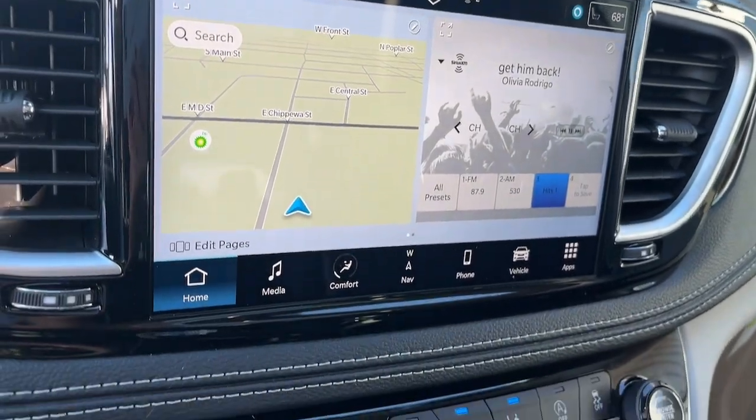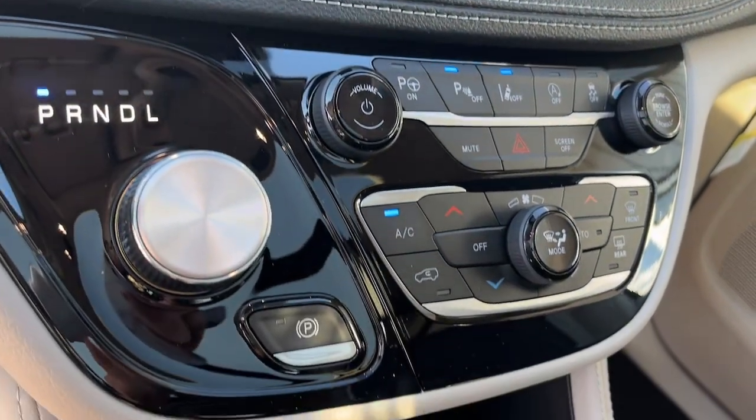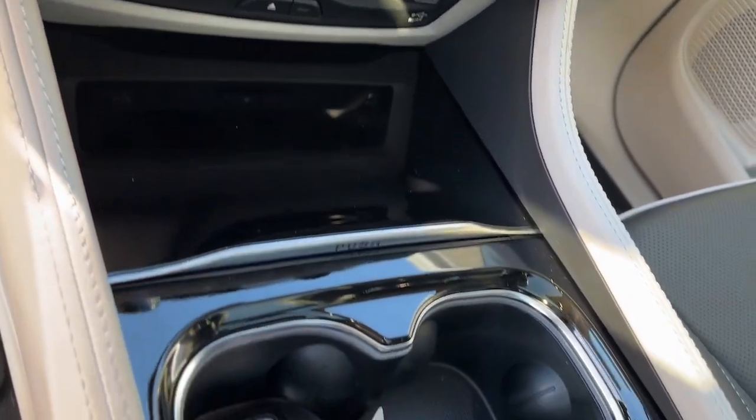Navigation system, keyless entry, moonroof, adaptive cruise control, fog lamps.